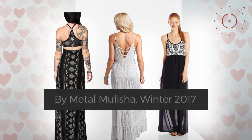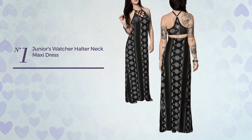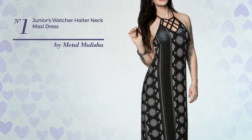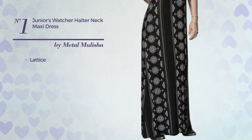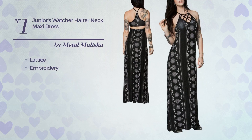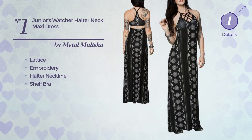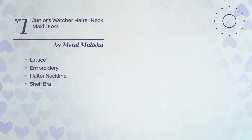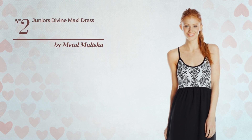Number one: a junior maxi length cut-out dress featuring lattice made of adjustable material, styled with embroidery. This dress includes a halter neckline and shelf bra. Available and sold in this color.